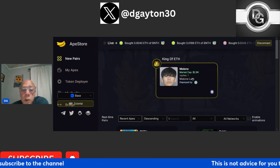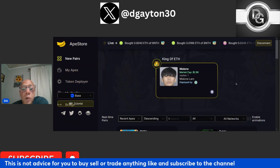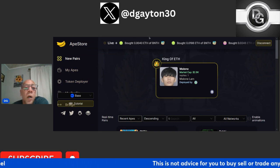Here's the king of apes on the Ethereum side. So they have king of apes on Base and then king of apes on Ethereum. And you're also going to see a volume card, which will tell you who's doing the most volume on the launchpad at this particular time.